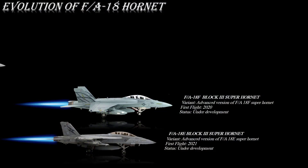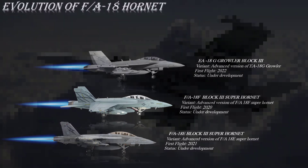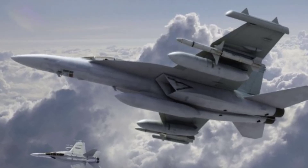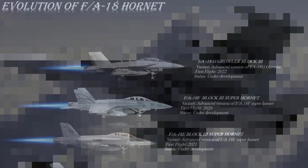The EA-18G Block III electronic attack aircraft will incorporate the Super Hornet's Block III structural improvements to the EA-18G Growler. A next-generation jammer will be installed on the aircraft, allowing it to operate in challenging environments. It will handle and transfer greater amounts of data faster than the current Growler aircraft, and conformal fuel tanks will increase the range and time on station.